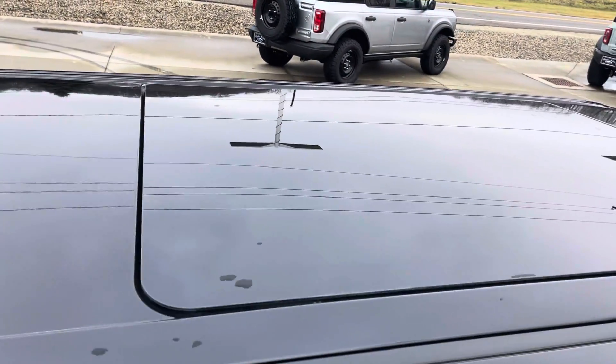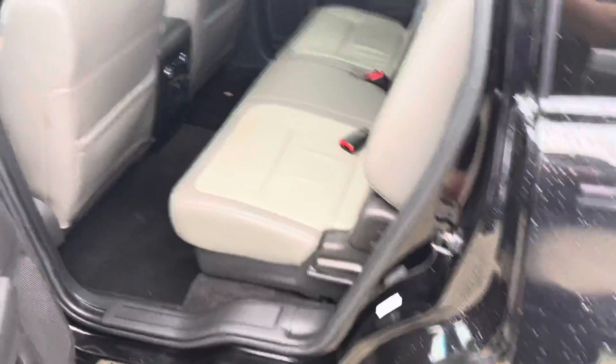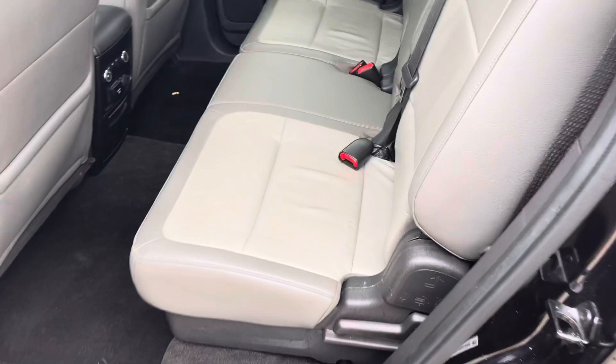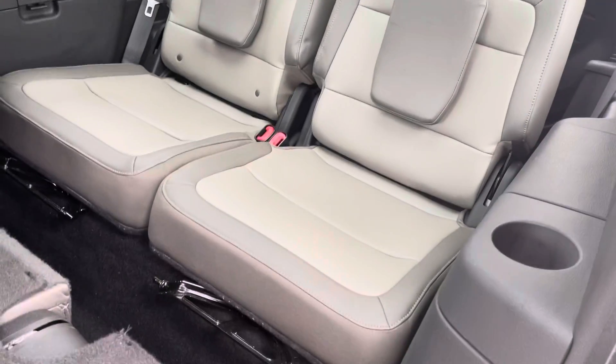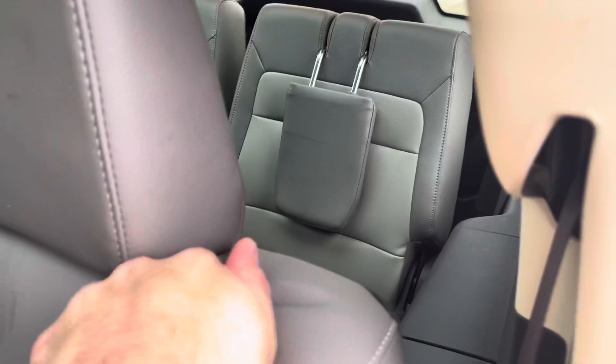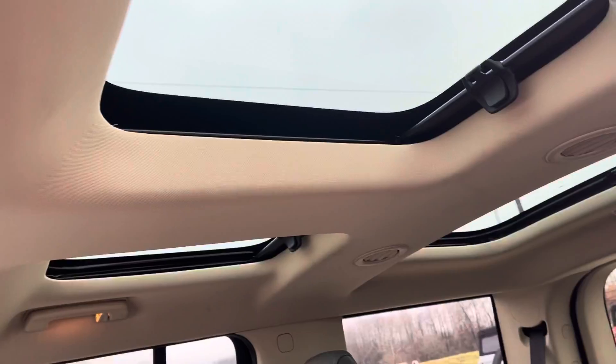Sunroof up in the back, the bench seat in the middle folds down, third row seat. The third row will fold flat for extra storage. Get the three sunroofs.